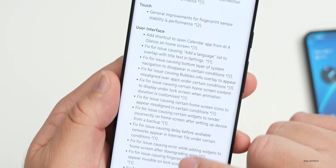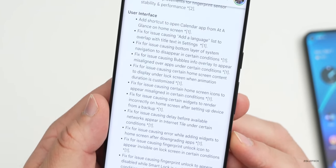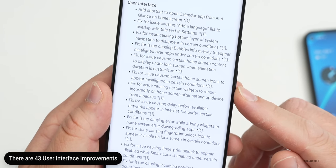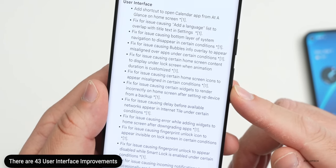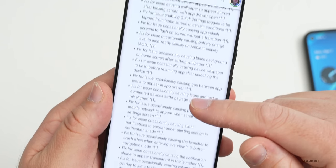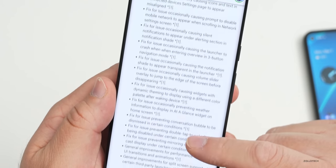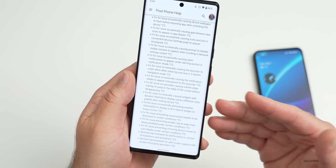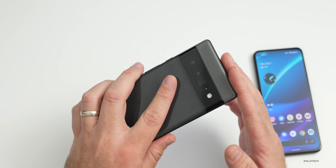There are also Bluetooth fixes, camera fixes, display and graphics, frameworks, sensors, system, telephony, touch, and fingerprint sensor improvements. For user interface alone there are 43 specific updates — for example, a fix for an issue causing certain home screen icons to appear misaligned in certain conditions. I'll link the full list in the description below. They're resolving a ton of issues and hopefully this rolls out to the Pixel 6 and 6 Pro soon.